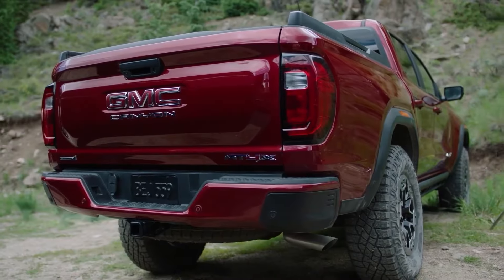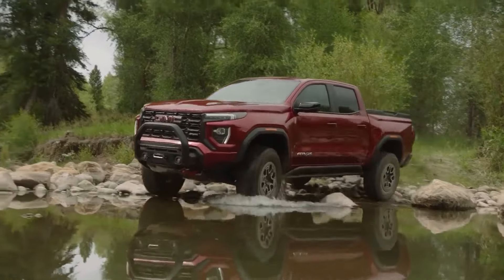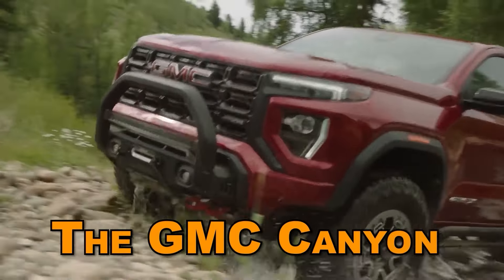The Canyon's shortcomings are so severe that we would honestly advise against buying it altogether. To prove our point, we've compiled six reasons why you should not buy the GMC Canyon.